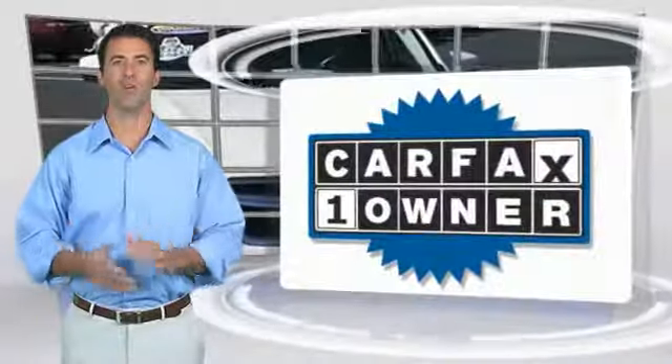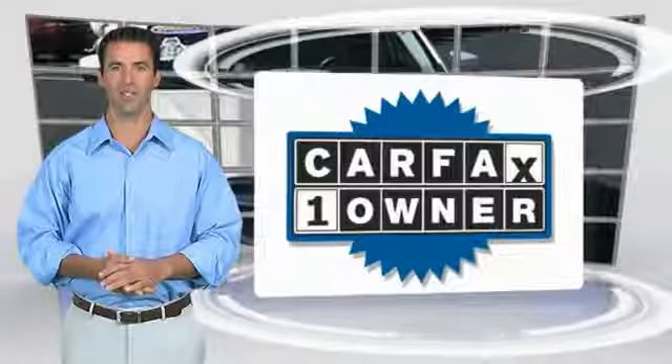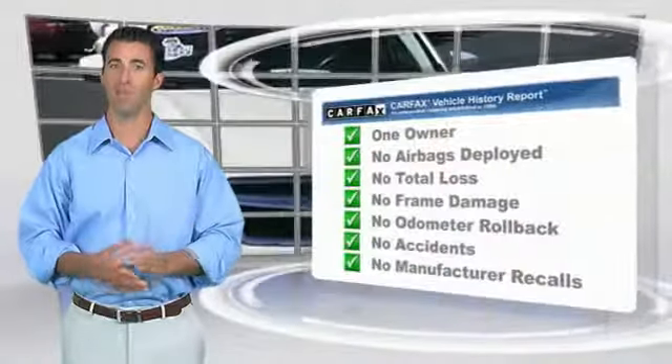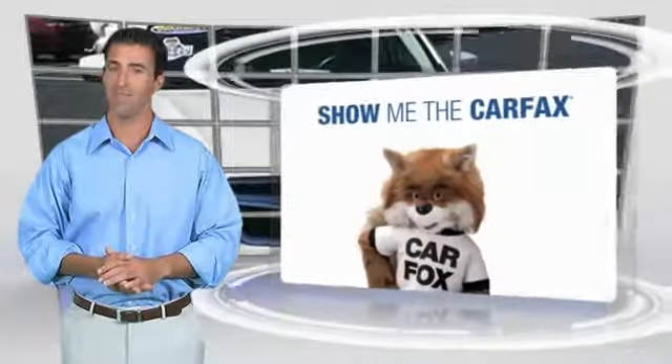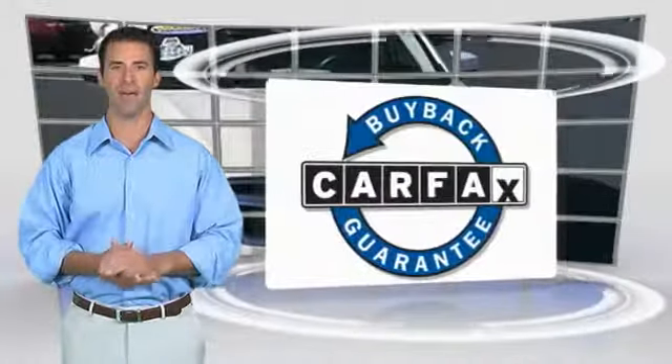This isn't just a vehicle, it's an experience. So stop in for a test drive today. This is a one-owner vehicle with the Carfax Vehicle History Report. Be sure to find a complimentary copy of this report online or contact the dealership. This vehicle qualifies for the Carfax Buyback Guarantee.